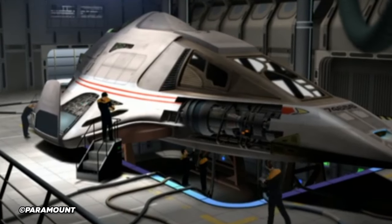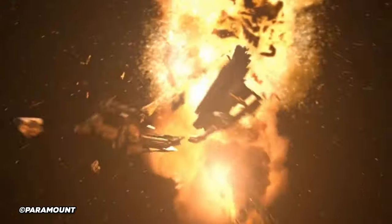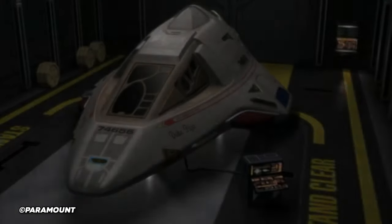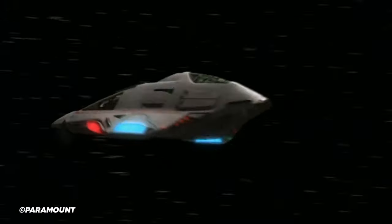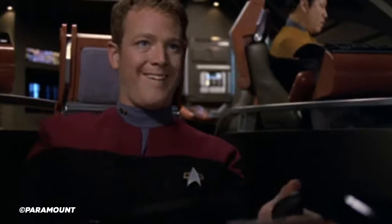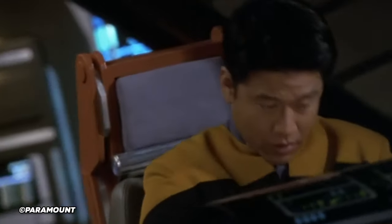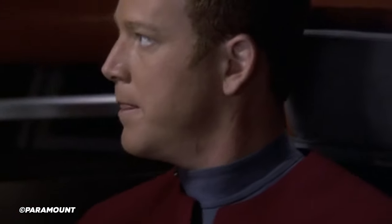We're talking about the Delta Flyer, in case the video wasn't completely obvious in that regard. It was built in 2375, and then again in 2377, not only to give the Voyager crew all-round coverage of Delta Quadrant-inspired components, weaponry, and so on, but it was made to further supplement their never-ending yet somehow ever-diminishing supply of standard Starfleet-issue shuttles.